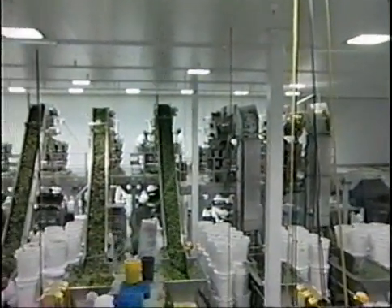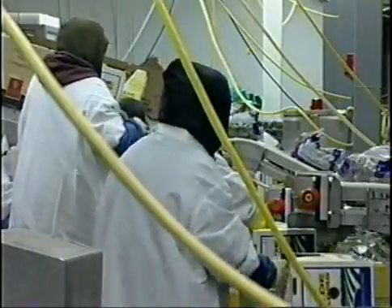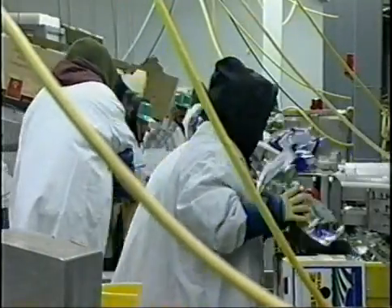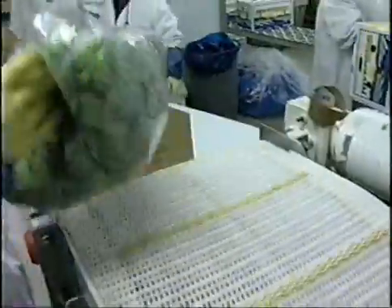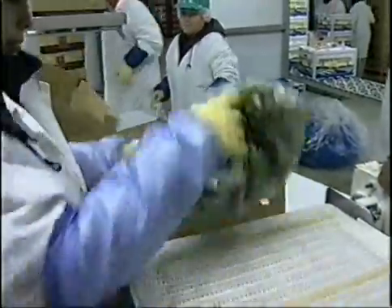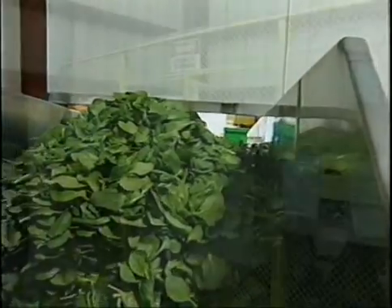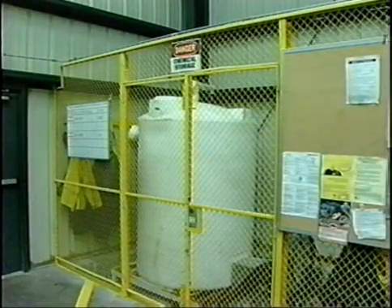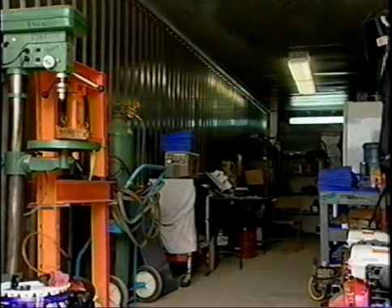The building should be designed so that incoming raw products never cross paths or co-mingle with finished products. While this is a recommended practice for all produce operations, it is especially important in a fresh-cut operation. Where available space is limited, physical separation of zones using walls or other barriers can achieve adequate separation. Separate or segregated zones for chemical storage and mixing, and maintenance and fabrication shops, are also recommended.